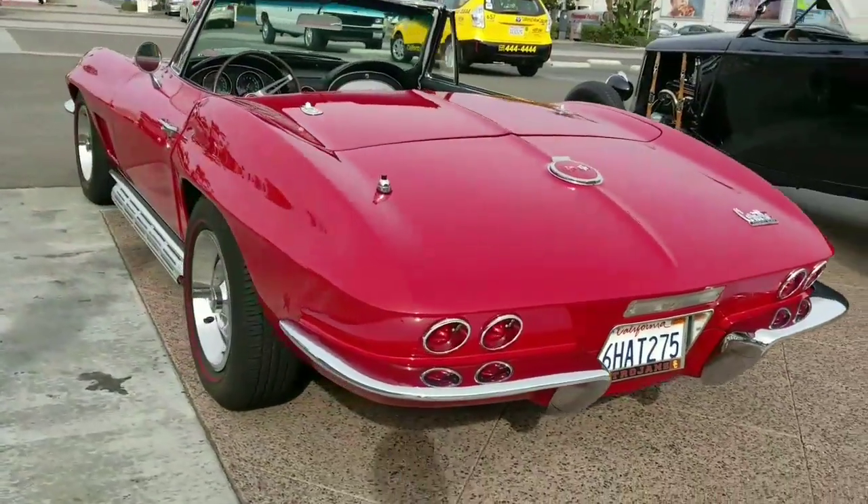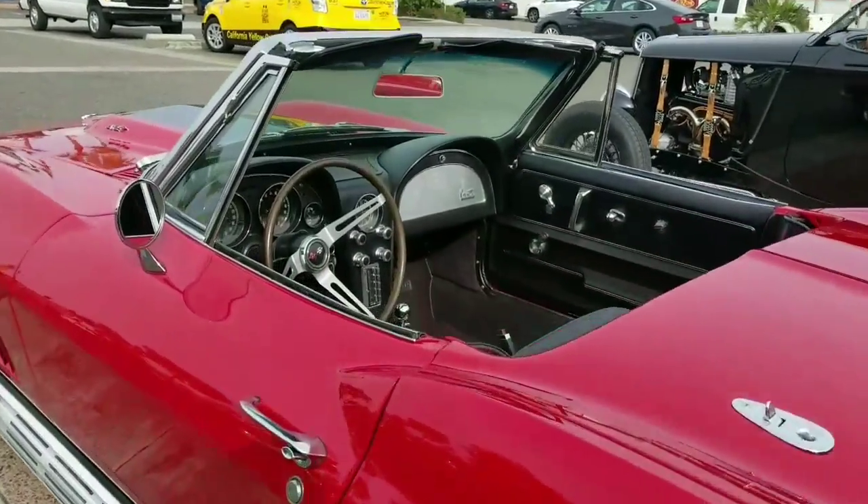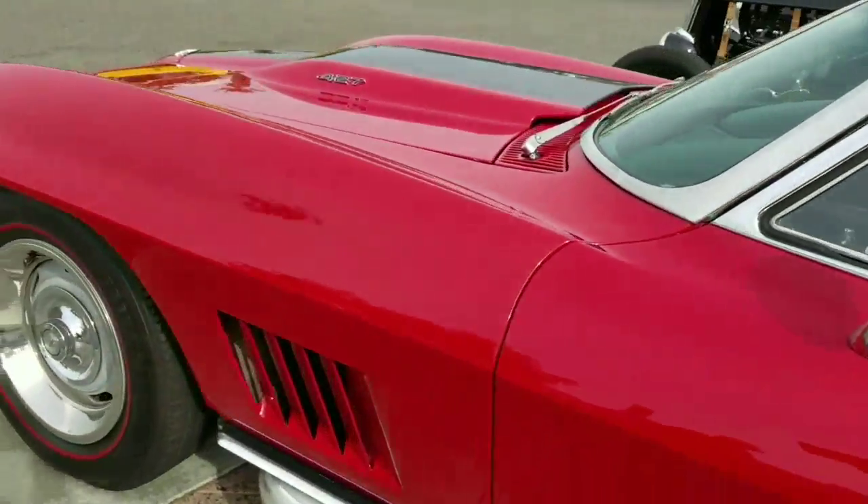Who of a certain generation didn't want to have a '67 Corvette 427? And of course they only came the real hot rod way — four speeds and three pedals.